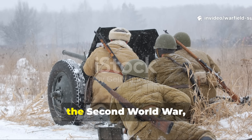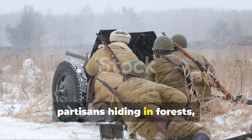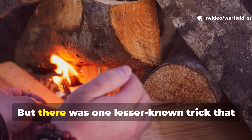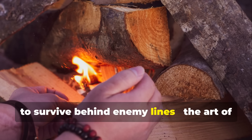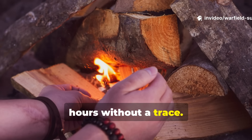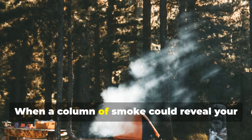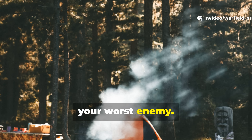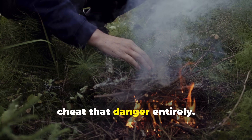When you think about survival during the Second World War, you often picture soldiers freezing in foxholes, partisans hiding in forests, or civilians struggling to stay warm under blackout conditions. But there was one lesser-known trick that quietly changed the odds for anyone trying to survive behind enemy lines — the art of making smokeless fuel that burned for hours without a trace. This wasn't just a clever invention; it was a matter of life and death. When a column of smoke could reveal your position to aircraft or patrols, fire became both your best friend and your worst enemy. Yet some soldiers, resistance groups, and rural civilians figured out how to cheat that danger entirely.